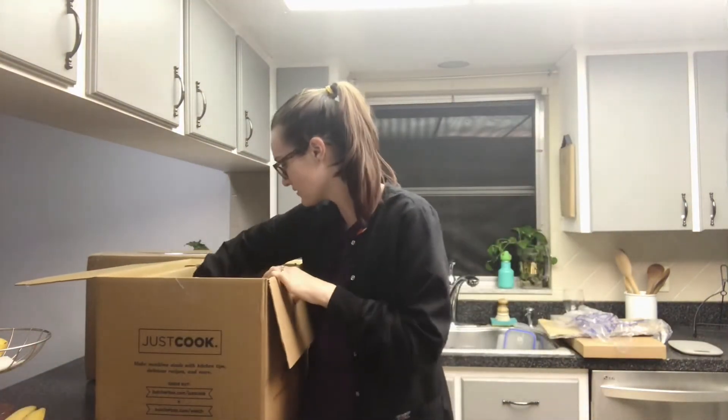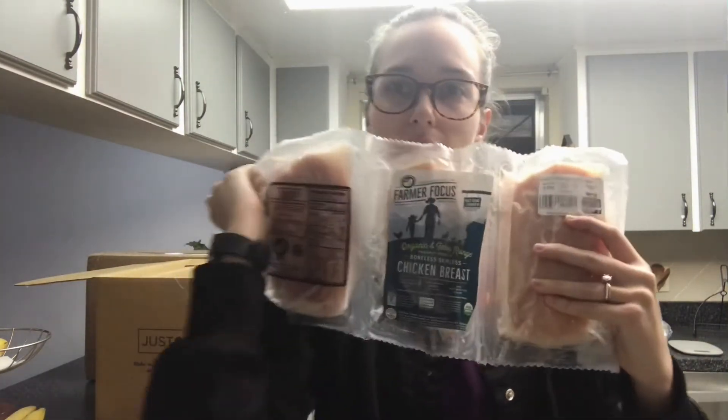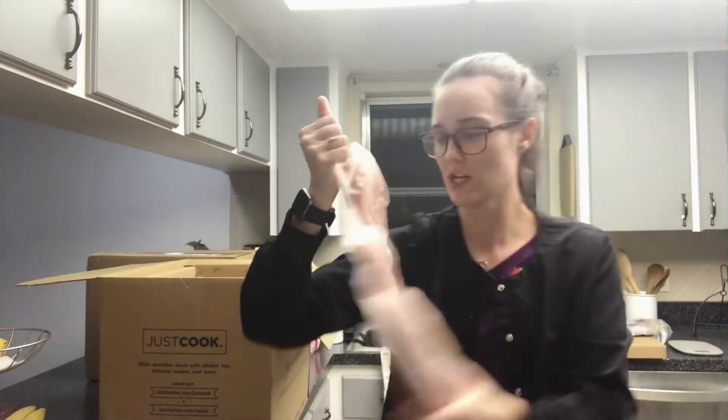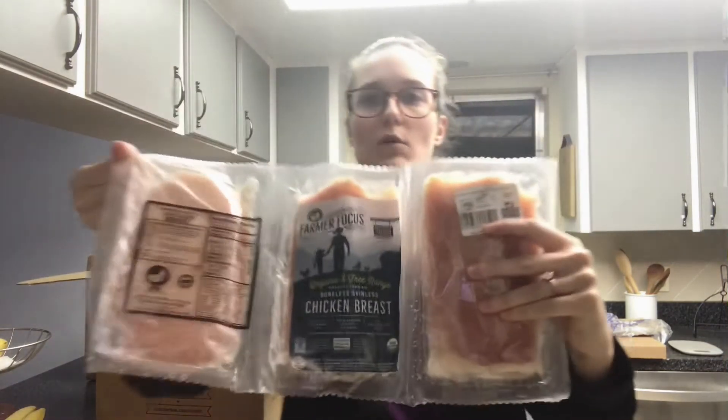That was awesome because we already had free bacon for life. Chris even asked if the wings deal would replace the bacon code, and they said no — they'd do both. So now we're getting three pounds of wings for free every month and a free pack of bacon. Those are the wings.